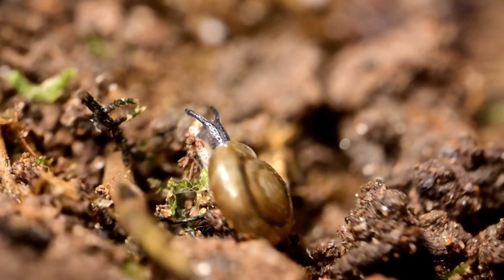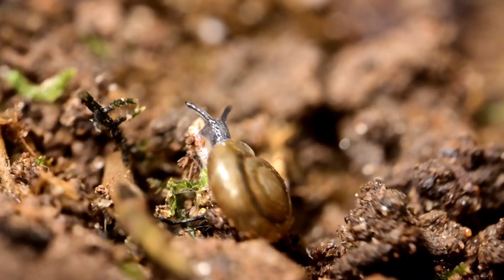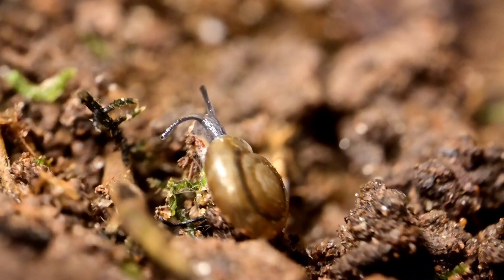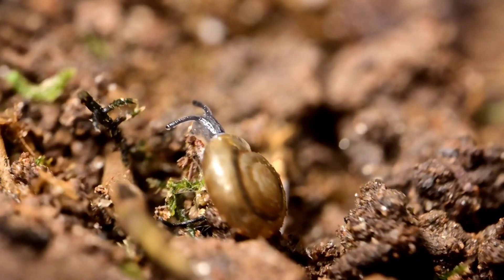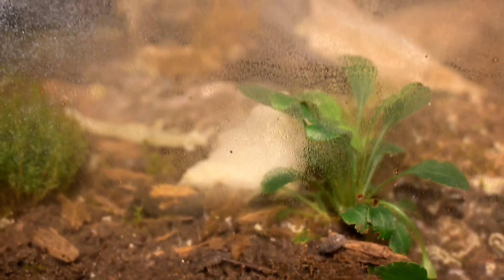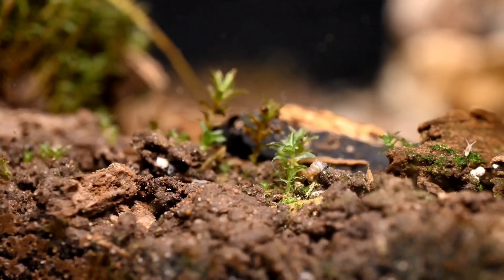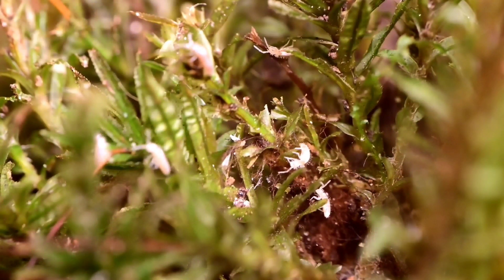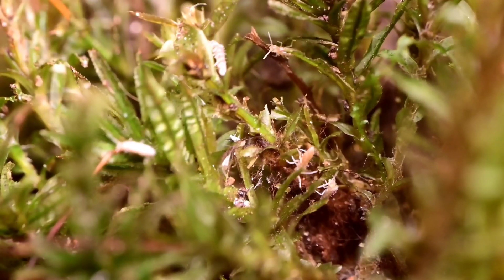Why do a lot of terrarium videos come out so clear? That's because I care more about what I'm presenting to you, the viewer, than making it a truly closed system that is never opened. If I'm planning on filming, I take the top off the container — unless it is totally sealed like the wasteland jar — and I wipe or squeegee the water off the glass to give you a clear picture. It wouldn't look very good trying to see through fog and condensation, so instead I'm able to give you clear shots like this.